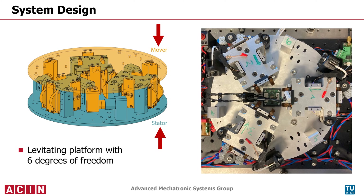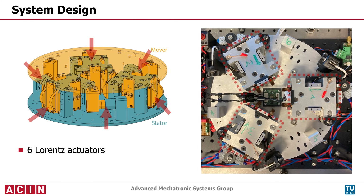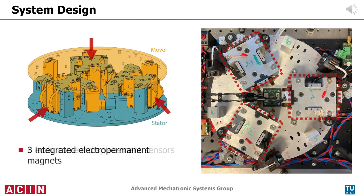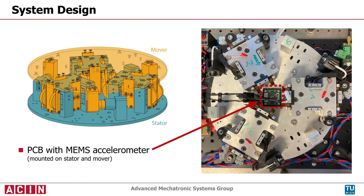The platform is stabilized by decentralized PID position control using six Lorentz actuators and eddy current displacement sensors. The three electropermanent magnets for zero-power gravity compensation are integrated into the vertical Lorentz actuators.